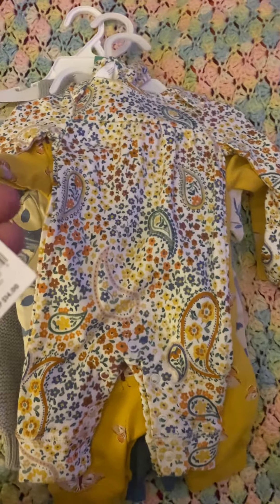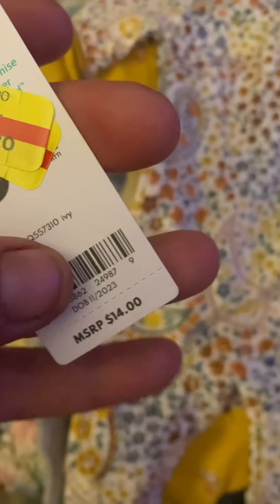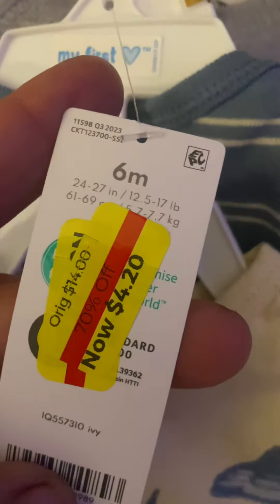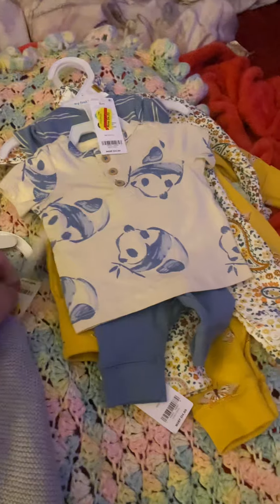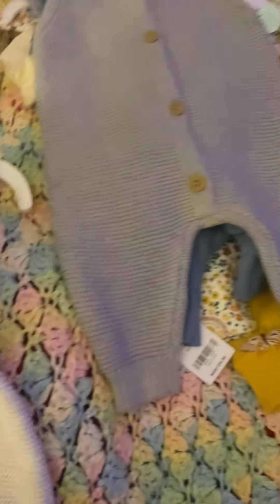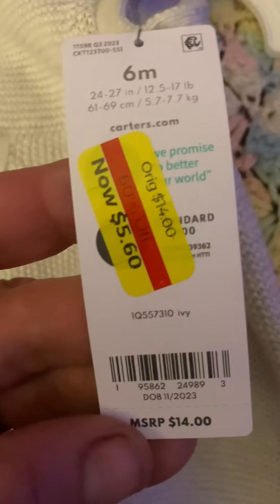I'm going to show you guys the deal that I got today at Kohl's. This was a markdown from $14 to $4.20. Then this one was marked down from $24 to $4.20. And then this one was on clearance for $6.80. And then this one was $5.60.